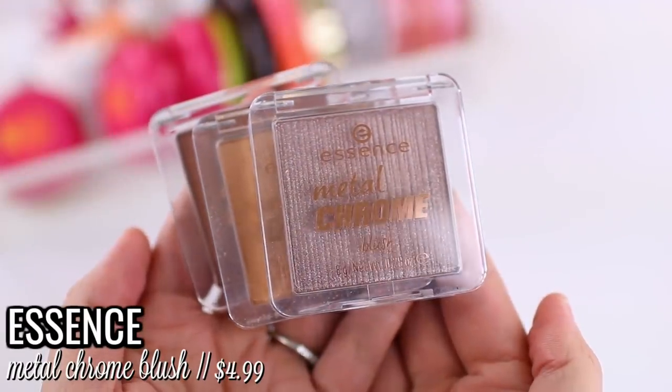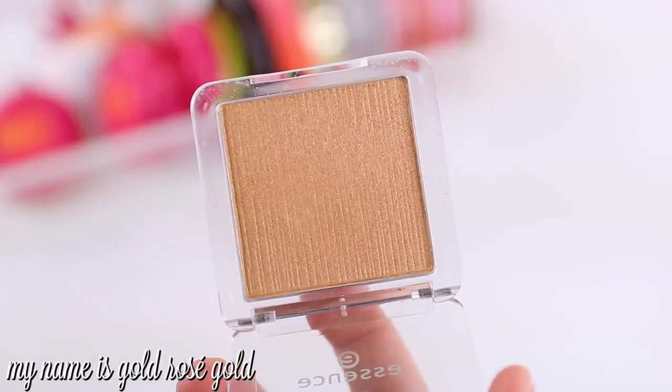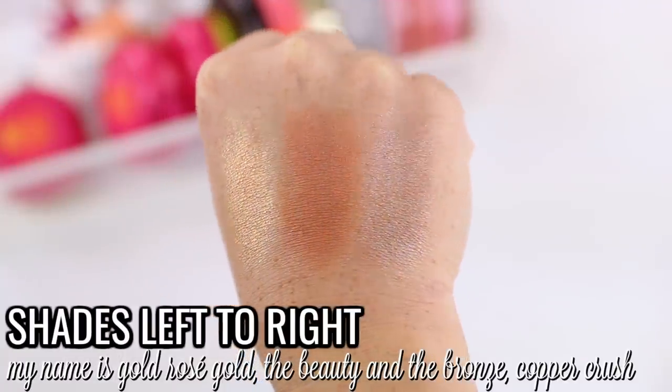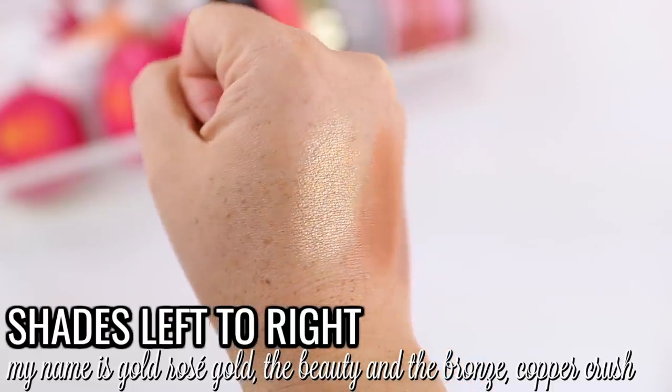At number 12 I would have to rank the Essence Metal Chrome Blushes. This is probably the worst blush formula I keep in my collection, and I could probably declutter two out of three of them. The only one I typically reach for is the shade 'The Beauty and the Bronze' — this one actually does look like a blush on the skin, but the other two are a little bit off. I just wish they came out with a variety of shades that people would typically like to use as blushes.